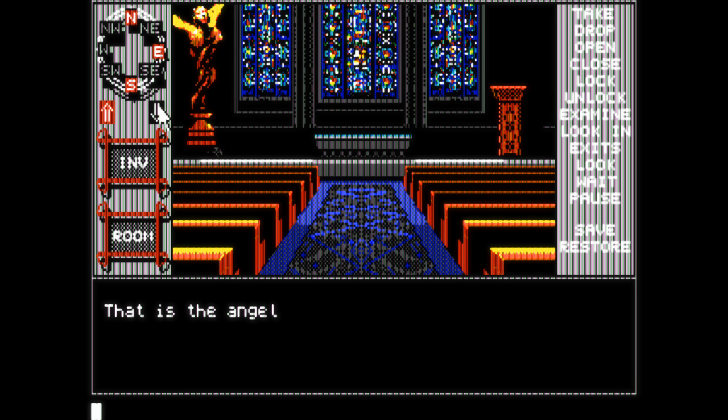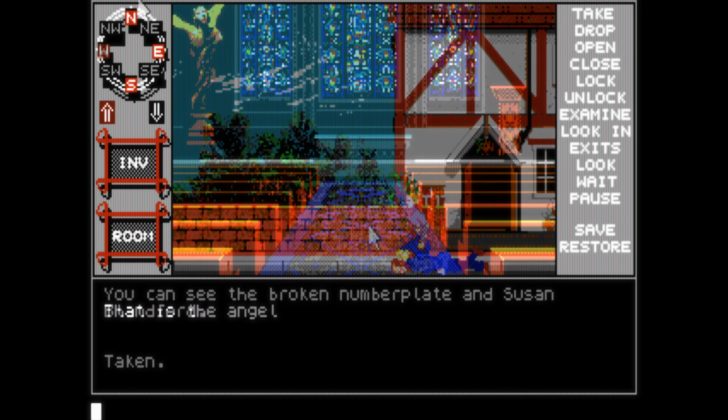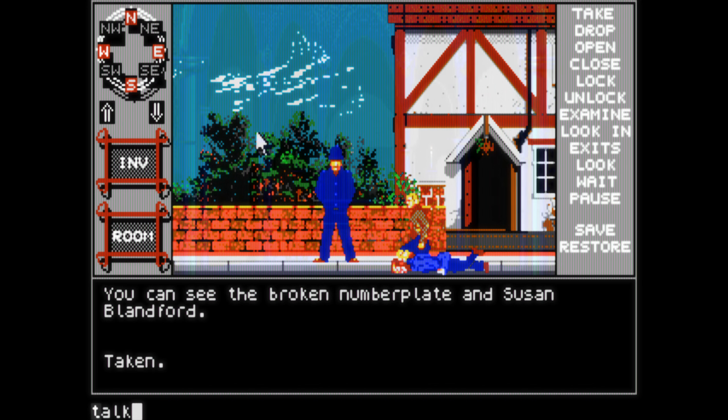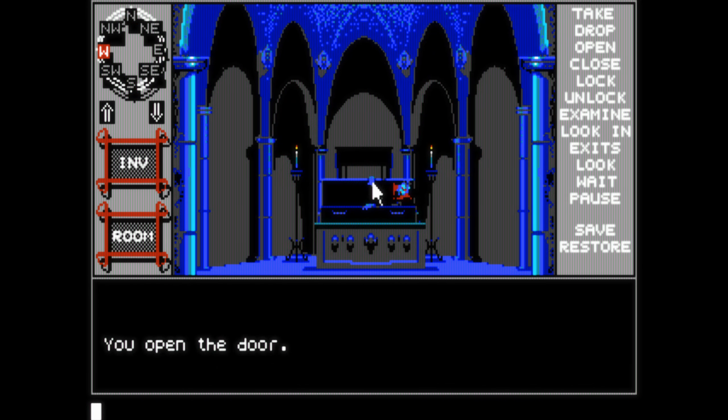Personal Nightmare is the only EGA game in the series — later games from Horosoft all used VGA graphics that looked really great. On the other hand, I think the EGA style with the 16 colors has its own very spooky atmosphere, maybe just because they remind me of a time where I was much younger and much more afraid of any horror-themed games.